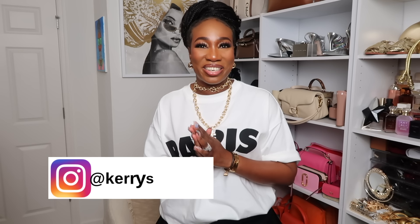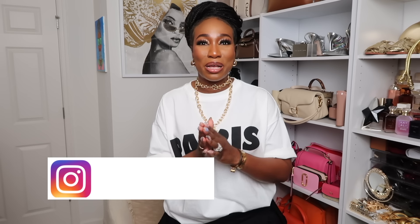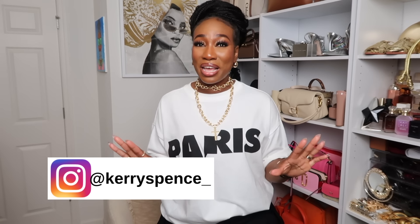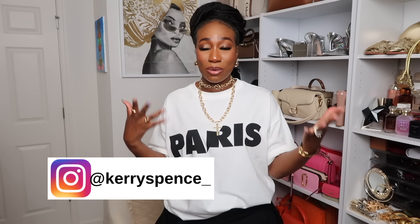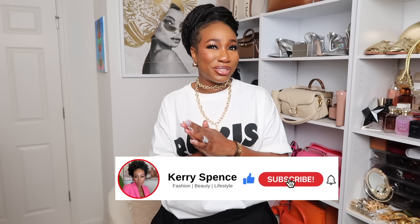Hello beautiful people, it's the girl Kerry, and welcome back to my channel. If you are new here, I focus on fashion, lifestyle, travel, and beauty. If that's something you are interested in, I would love to have you join the crew, so go ahead and hit that subscribe button and the notification bell so you never miss a post.